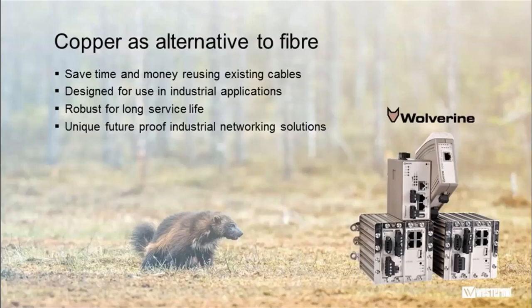Today's topic is regarding copper cables and the communication technologies that can be used in many cases instead of installing new fiber cables. This is something that can lead to significant cost and time savings, as reusing old or existing cables removes the need to install new ones.